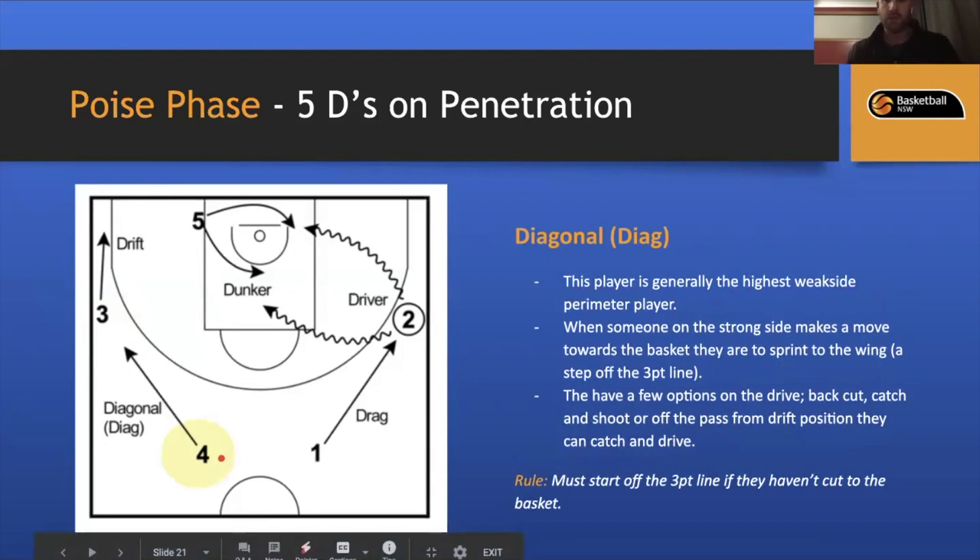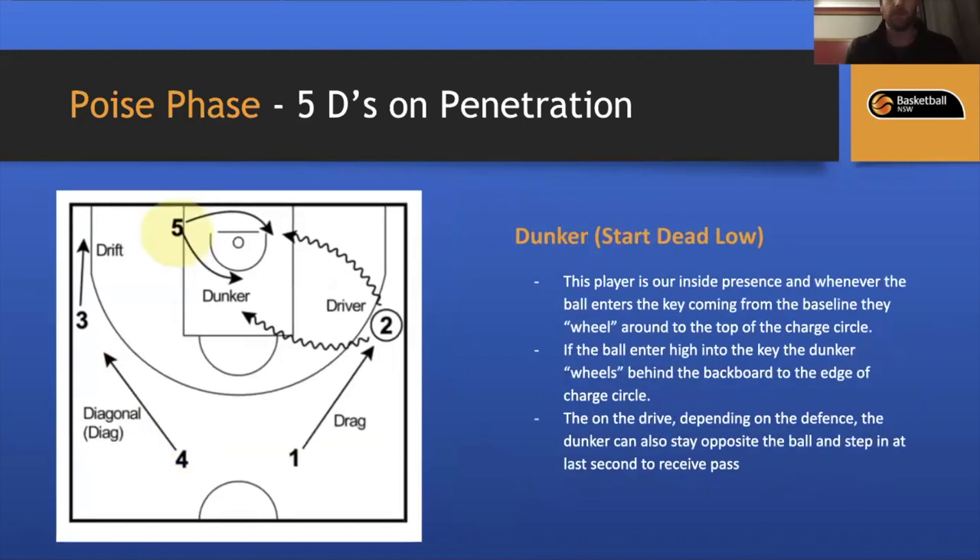The Diagonal is generally the highest weak-side perimeter player. When someone on the strong side makes a move toward the basket, the diagonal sprints to the wing — not on the three-point line but a step back. Options include: back cut, catch and shoot, or off the pass from the drift position, catch and re-drive. The rule is always to have them off the three-point line so they can use that momentum to shoot or re-drive.